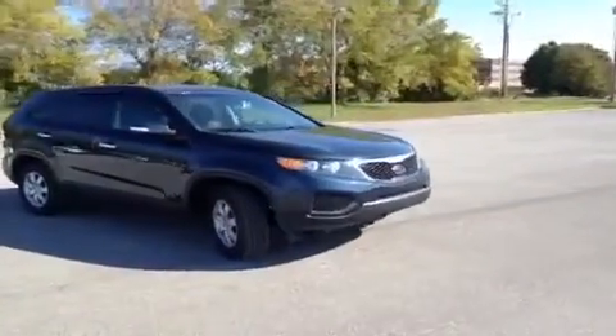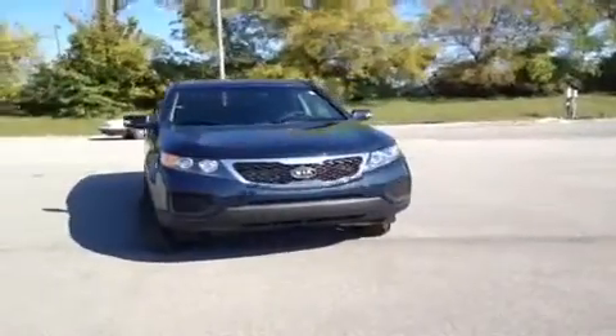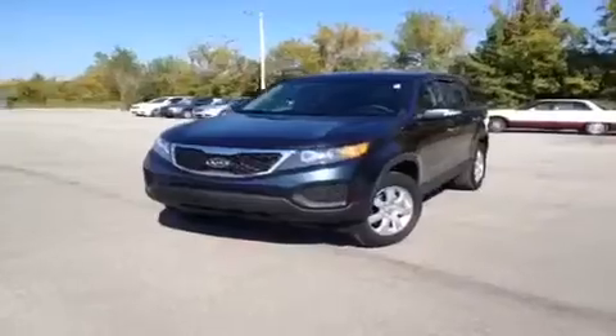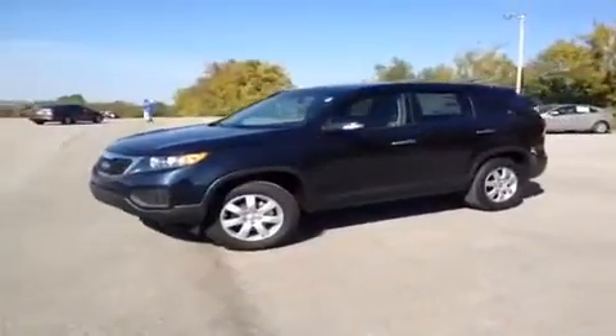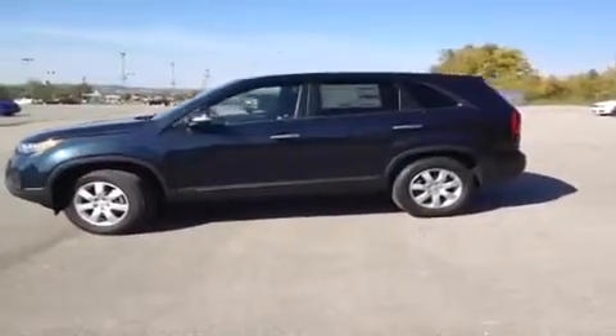For more information or to check the availability of this brand new Sorento, just come on down and see us. Again, we're located off of Interstate 65, right off of Exit 65 at 1413 Murfreesboro Road in Franklin, Tennessee. Or you can give us a call at 800-649-9768, or you can visit us online at www.carnivalkia.com.